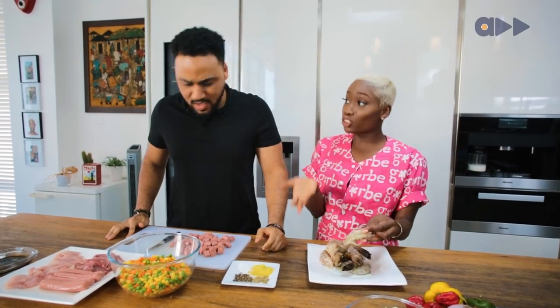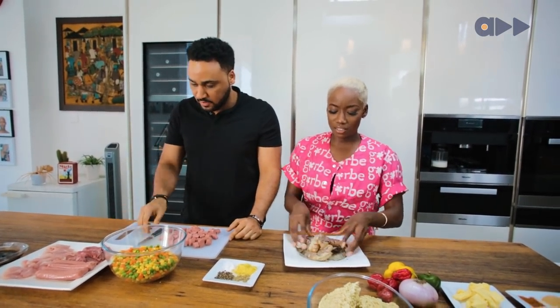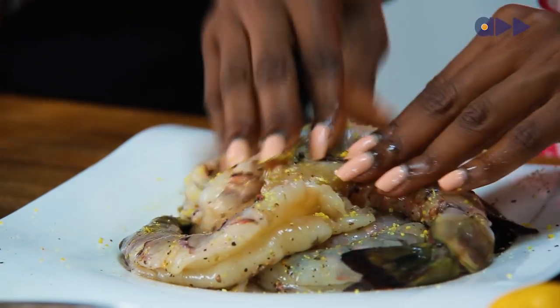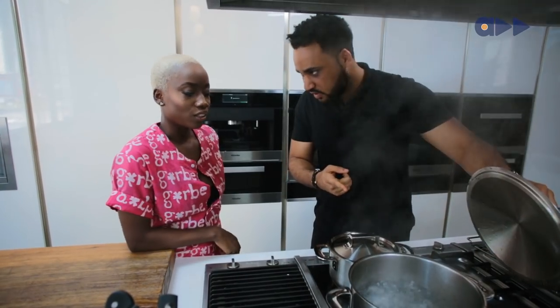Everybody knows how to make noodles — or they think they know how to make noodles. We're going to make noodles and elevate the noodle level. So we're going to leave the meat to marinate and do its thing. I need a pot and a little water. Get it to sizzle so we can put the noodles in first. I like my water boiling first.